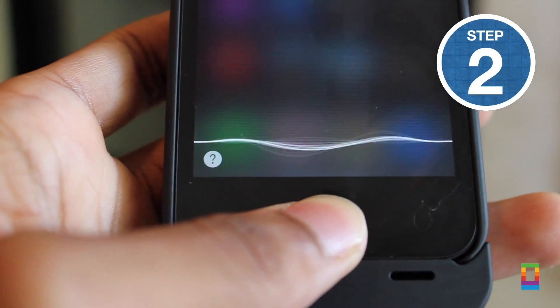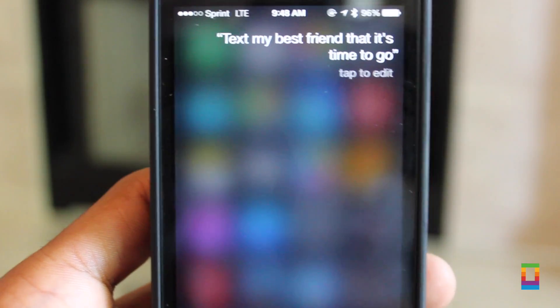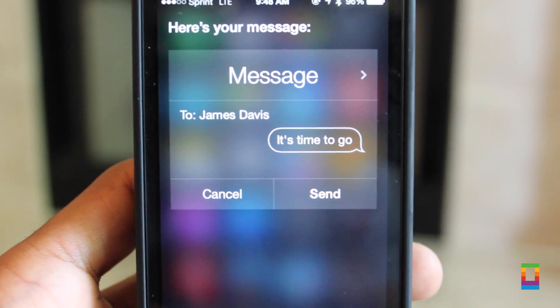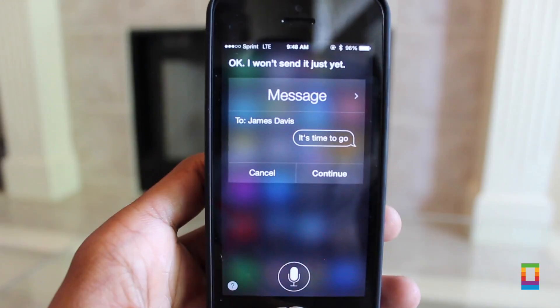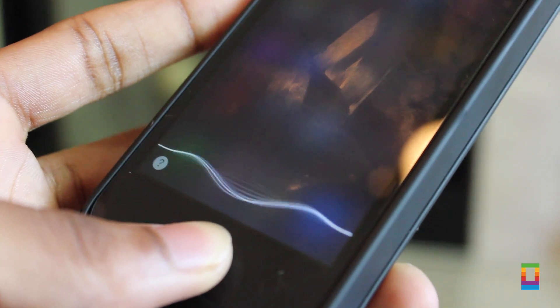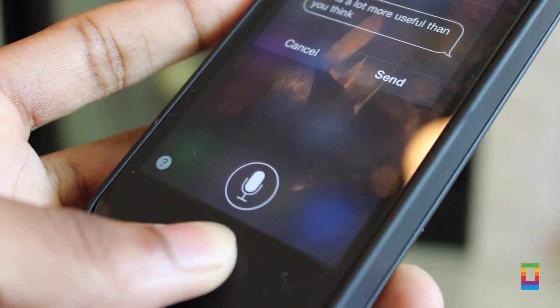Now that you have contacts saved with labels, you can use them naturally with Siri like when sending texts — for example, 'Text my best friend that it's time to go,' or 'Send a text to my mom saying I'm on my way,' or 'Send a text to my boss saying sorry I'm running late.' A lot faster than typing it all out, and definitely convenient.